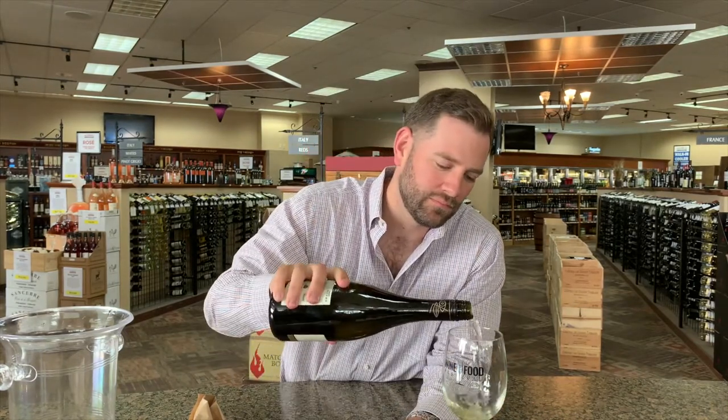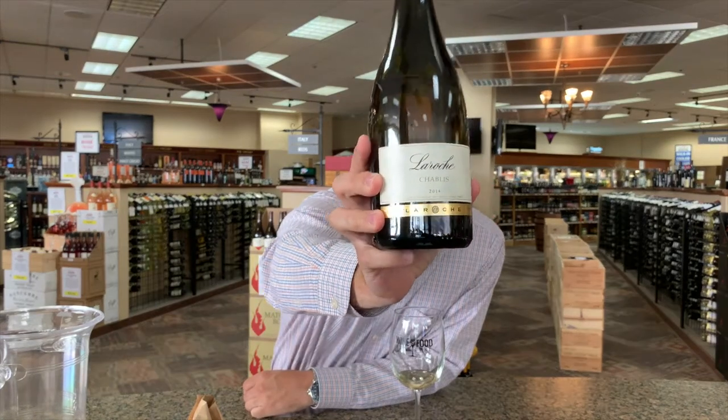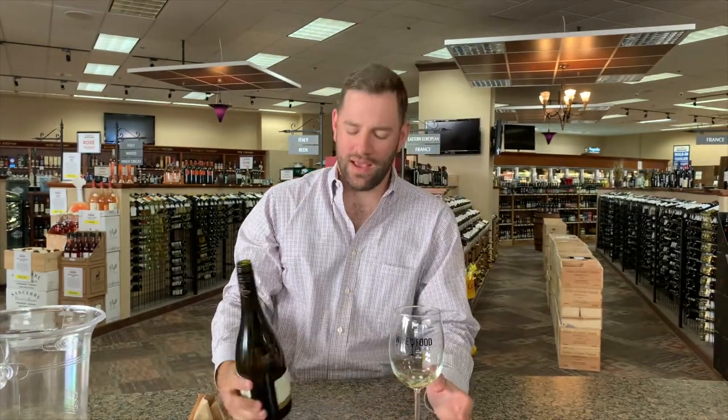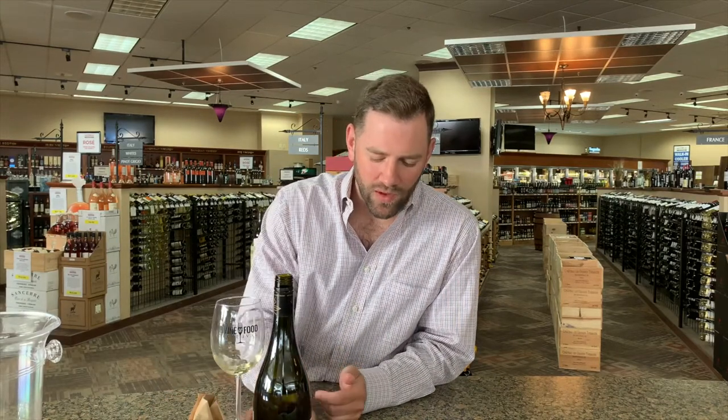What's the price? $21.99 — Chablis. Is it Domaine Laroche? Laroche Chablis, 100% Chardonnay, 2014. It's been pretty good — eight out of ten. Chablis are obviously a lighter style, very crisp and clean, and that's what I'm getting out of this.